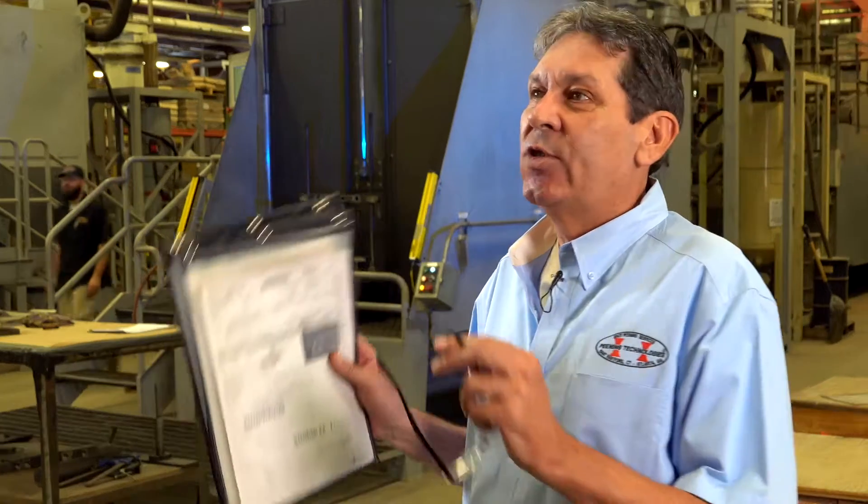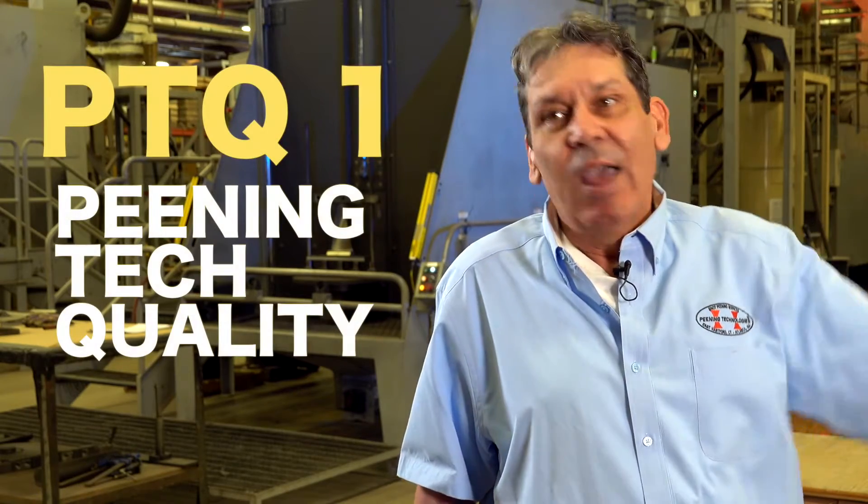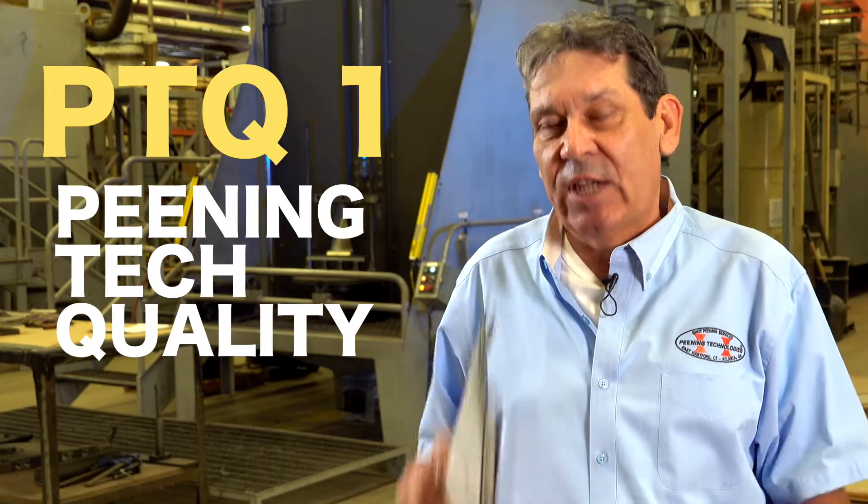I don't care if it's Joe's connecting rod or if it's going into outer space — which we also do — it's all done to the same quality standards.